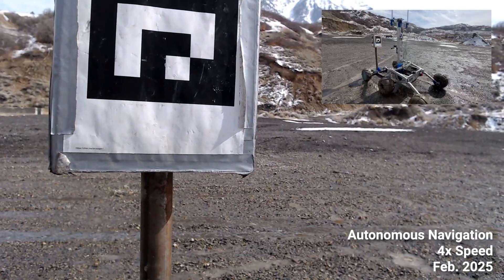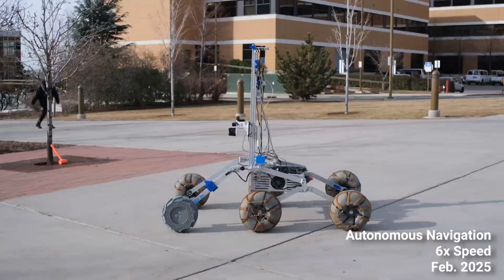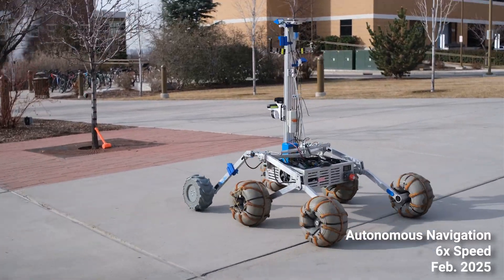The rover uses an in-house trained YOLOv8 computer vision model to detect and identify water bottles and orange mallets, independent of color or form.